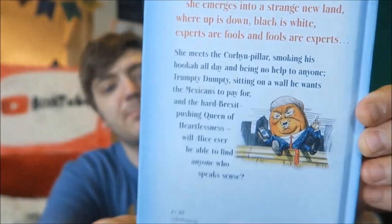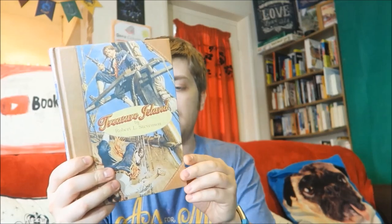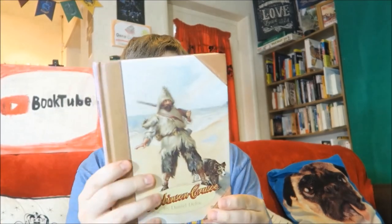From the same person I also got Alex in Brexitland by Lewis Carroll — it's obviously political, about the Brexit vote, with Nigel Farage as the Cheshire Cat. Then I got three beautiful illustrated editions of classics: Treasure Island by Robert Louis Stevenson, The Wizard of Oz by L. Frank Baum, and Robinson Crusoe by Daniel Defoe. I thought these look like beautiful little editions — if I'm going to read these classics I might as well read them in nice editions that'll look great on my shelves.